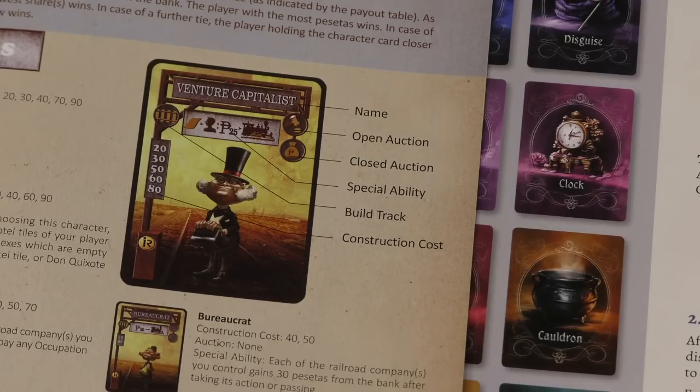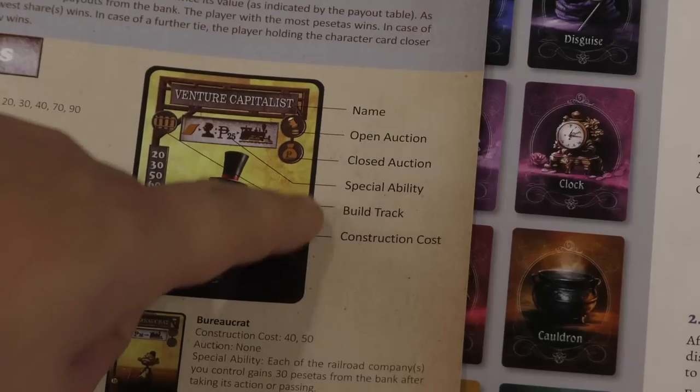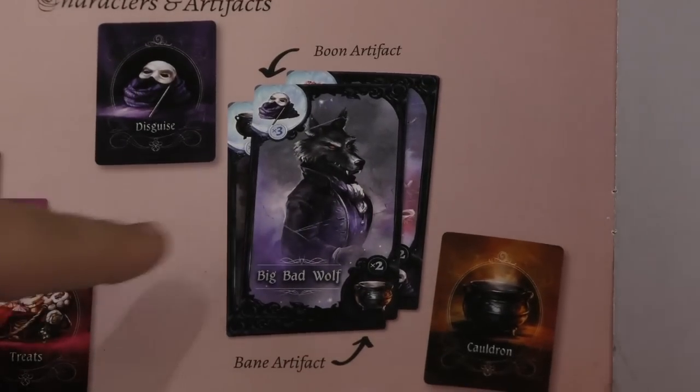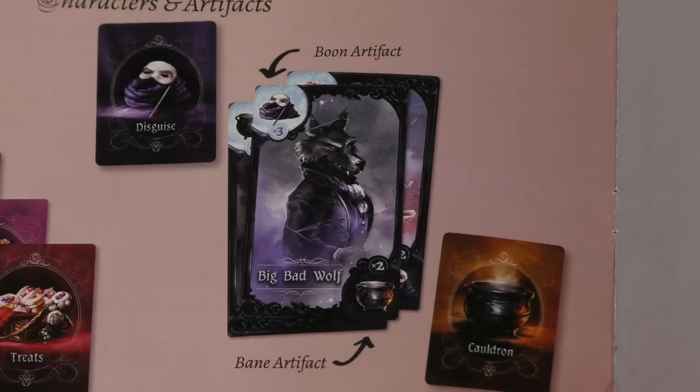Most games come with cards, and it's incredibly useful when the rule book shows a picture of a card and labels all its parts — explaining what each element does, whether it's a player board or a card. It's very clear: this is the cost of the card, this is how many points it gives — whatever it might be. Very useful to have.